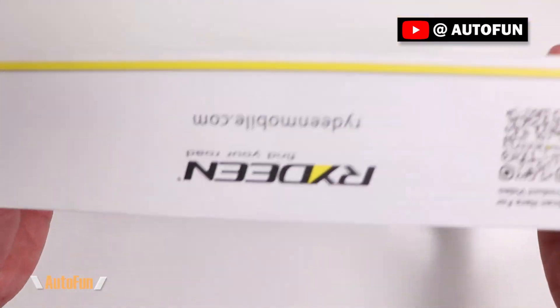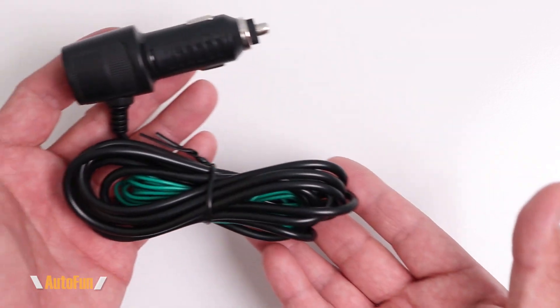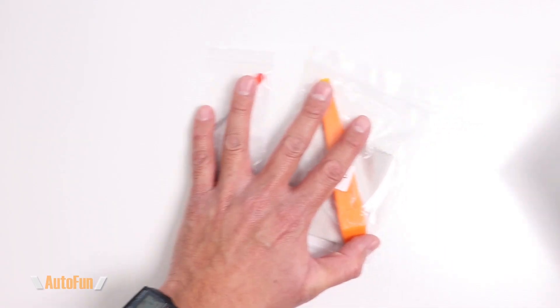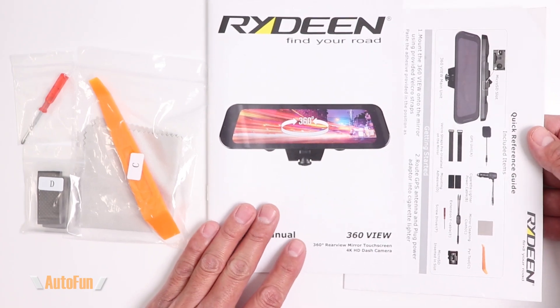This is the Rydeen 360 view mirror mounted dash cam. It comes with a GPS antenna and is powered by a cigarette lighter adapter plug. We also get some mounting accessories including an instruction manual and quick reference guide.